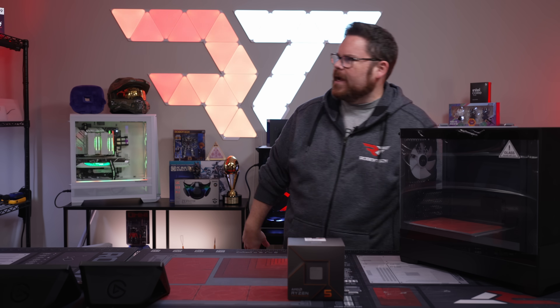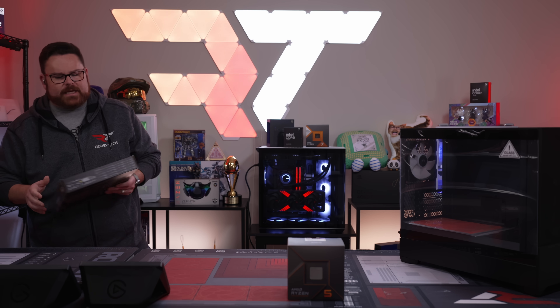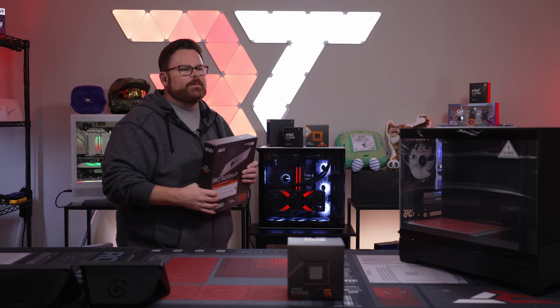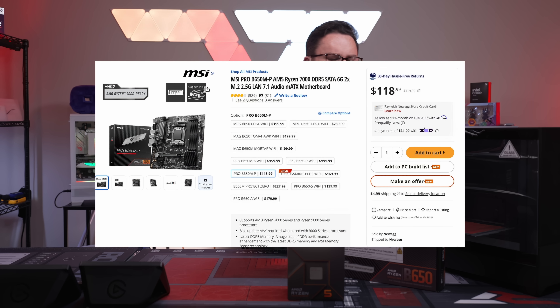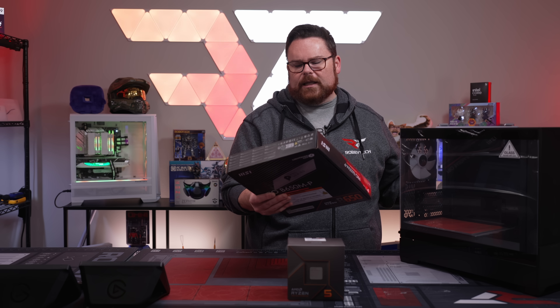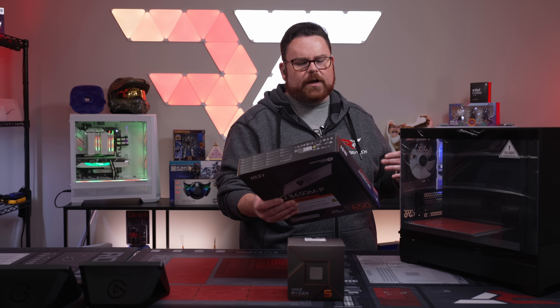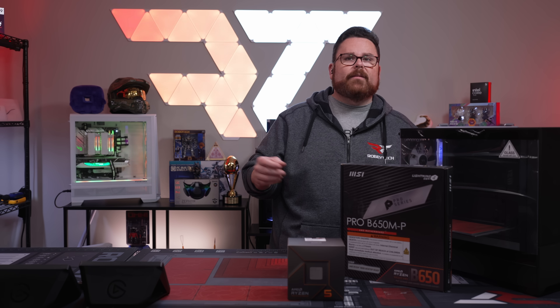We didn't go nuts on the board. This is the MSI Pro Series — one of our favorites — the B650M-P. Is it the nicest board? No. But it does have DDR5 support, 2.5 gig LAN, Lightning Gen 4, and a couple of NVMe slots so you could do up to 8 or even 16 terabytes of storage.